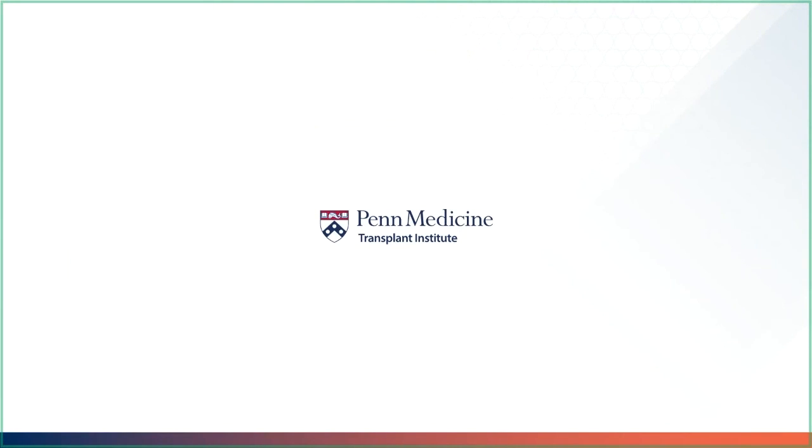Thank you for watching the sirolimus video. I hope you continue to enjoy our transplant medicine videos.